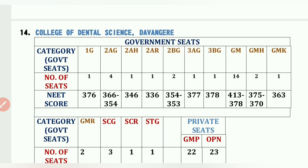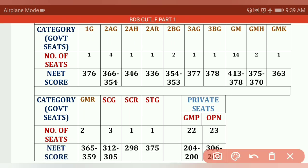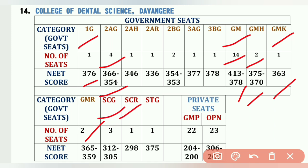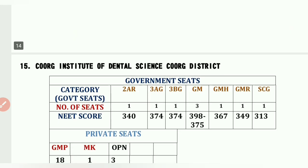The fourteenth college is College of Dental Sciences, Davangere. Cutoffs: 1G 1 seat – 376, 2AG 4 seats – 366 to 354, GM 14 seats – 413 to 378, GM-H 2 seats – 375 to 370, GM-K 1 seat – 363, GM-R 2 seats – 365 to 359, SCG 3 seats – 312 to 305, SCR 1 seat – 298, STG 1 seat – 375. Private GMP seats – 204 to 200, OPN 23 seats – 306 to 207.